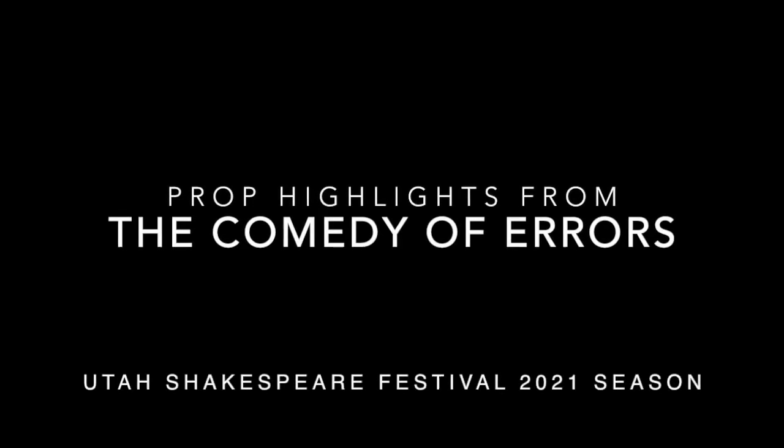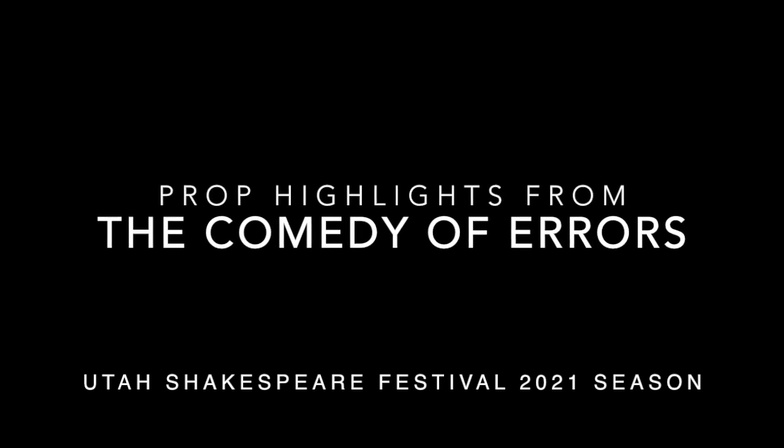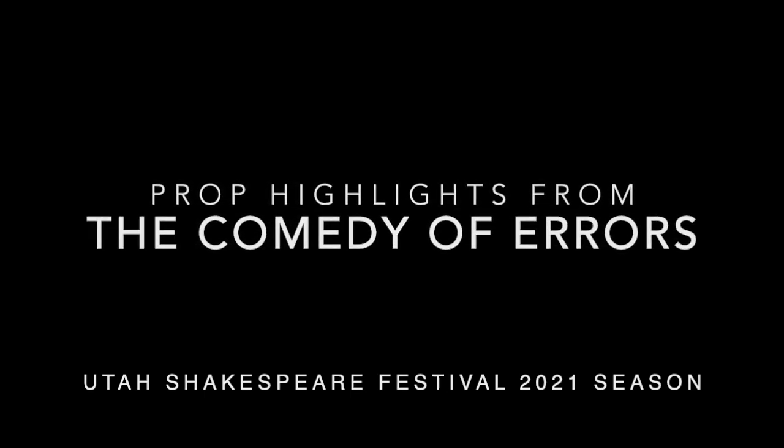Welcome to Prop Talks, the prop seminar for the Utah Shakespeare Festival for the 2021 season. Today, we're going to talk about some of the props from the Comedy of Errors in the Ingolstadt Theater.